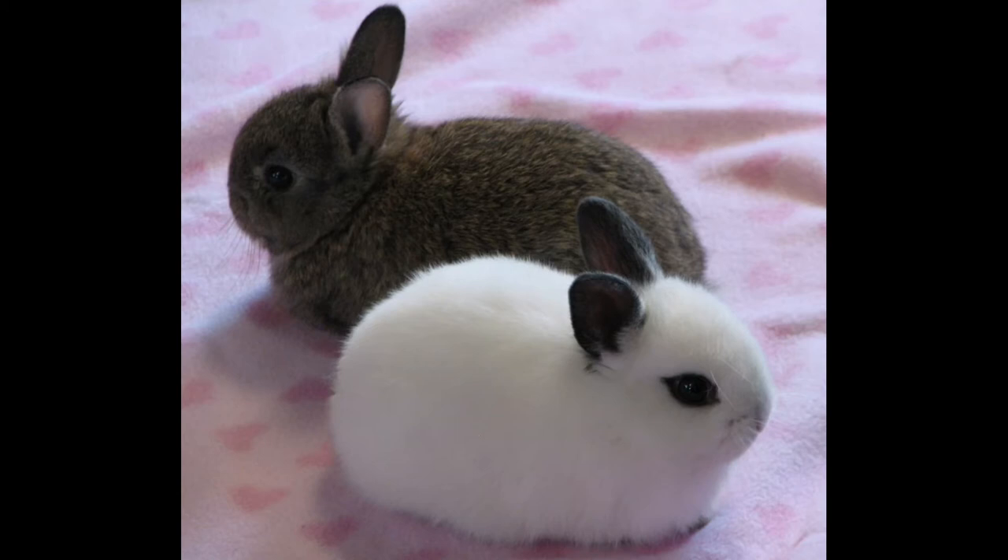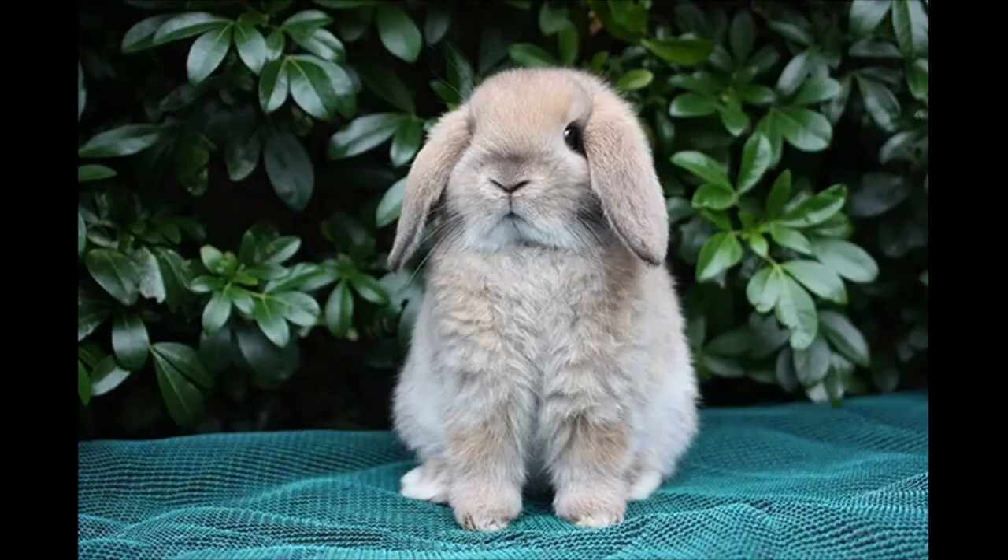Number 5: Mini Lop. Size: 4.5–6 pounds. Appearance: very round body with long, thick ears and a large head; solid or broken patterned fur in a wide variety of colors. Personality: greatly enjoy cuddling and human interaction, including being petted and held. Ease of care: needs to be able to run out of their enclosures; more likely to chew random objects than other breeds. Compatibility with children: incredibly sweet and easygoing, making them ideal pets for children. Health concerns: no notable health concerns other than those common to all rabbits. Lifespan: 5–10 years.